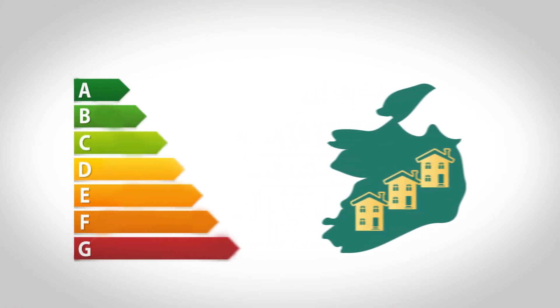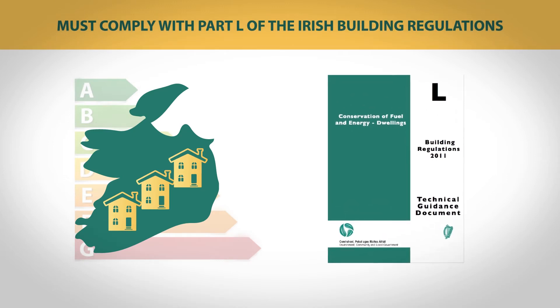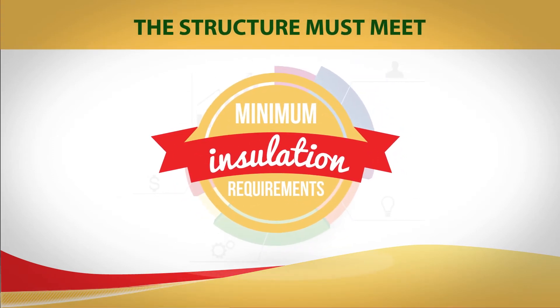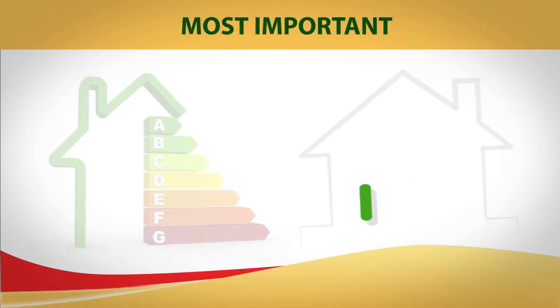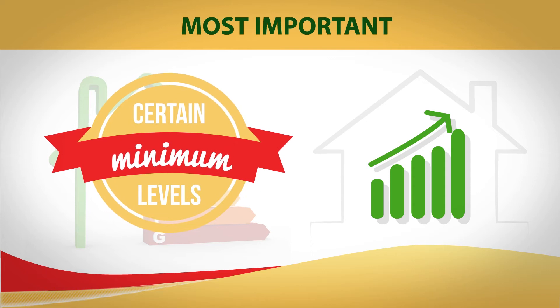All new homes built in Ireland must have an energy rating and must comply with Part L of the Irish Building Regulations. In order to comply, the structure must meet certain minimum insulation requirements. A specific minimum amount of energy must come from renewable sources such as solar, wood fuels or heat pumps. And most importantly, the consumption of energy and carbon must be below certain minimum levels.